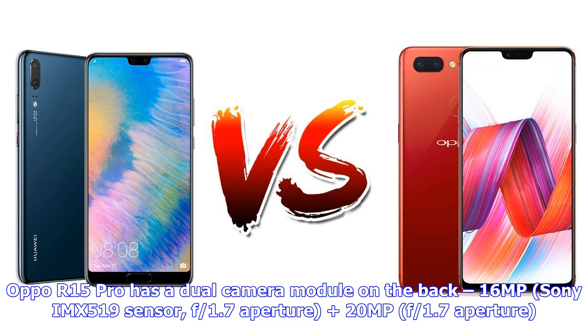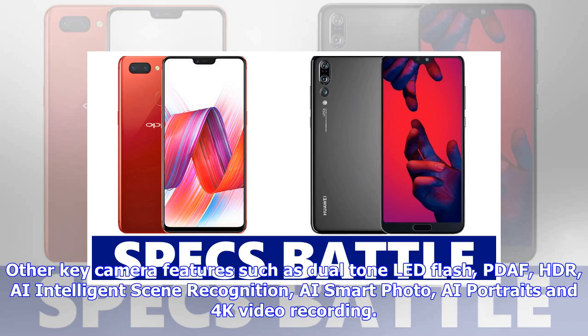Oppo R15 Pro has a dual camera module on the back: 16MP Sony IMX519 sensor with f/1.7 aperture, and 20MP with f/1.7 aperture. Other key camera features include dual-tone LED flash, PDAF, HDR, AI intelligent scene recognition, AI smart photo, AI portraits, and 4K video recording.